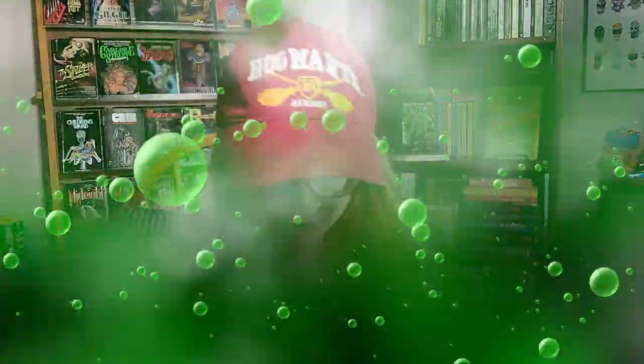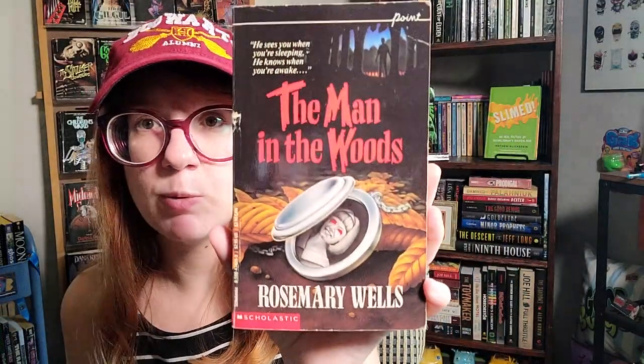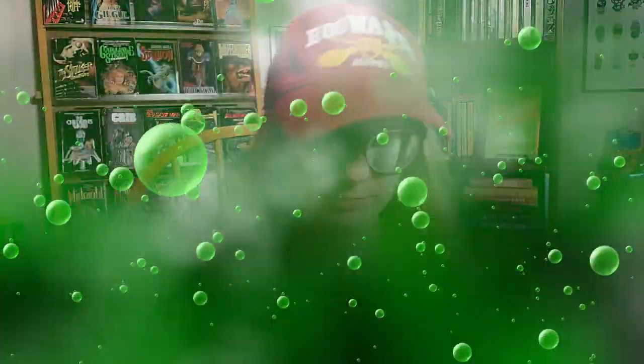Here are two more Point titles from Etsy. One was actually a free extra book — The Man in the Woods by Rosemary Wells. And then I have another Rosemary Wells — Through the Hidden Door. Sticking with the Point theme, I've also got two books by Diane Ho: The Invitation and The Fun House. I'm definitely going to read The Fun House during my future fair, fun house, and carnival readathon — whenever that ends up being — along with some thematic horror movie watching.